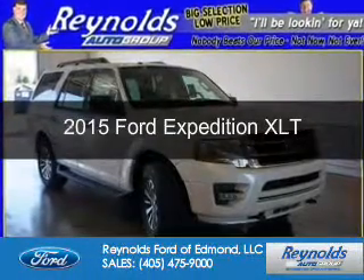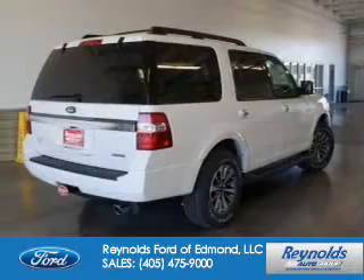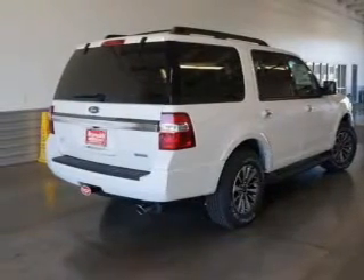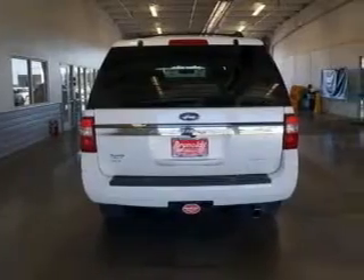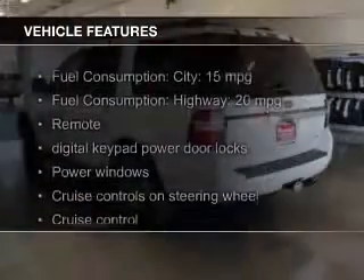This is a new 2015 Ford Expedition. It's powered by four-wheel drive, a 3.5-liter six-cylinder engine, and a six-speed automatic transmission. The features include a turbocharger.